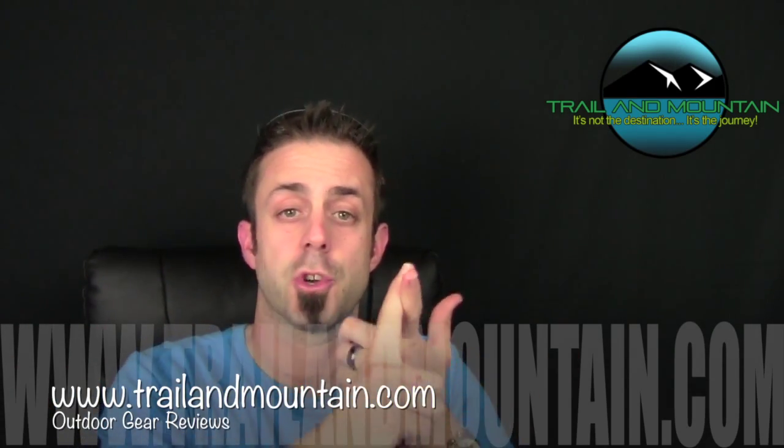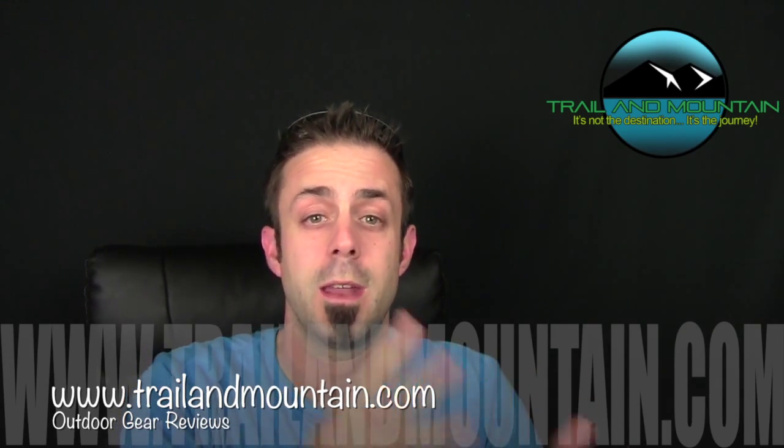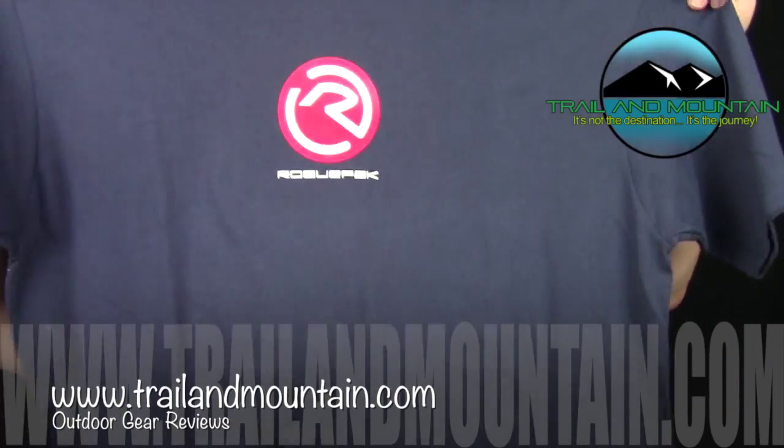Make sure you like, make sure you subscribe, and make sure you leave a comment of why you want to win and what you're going to use the Rogue Pack for. The grand prize is going to win a Rogue Pack t-shirt.